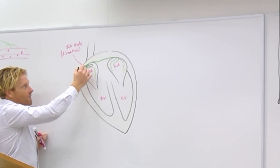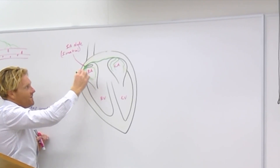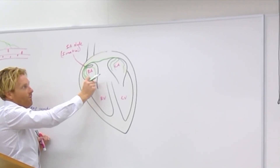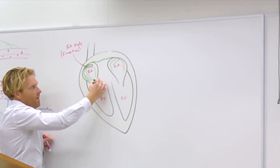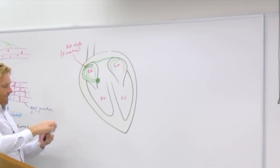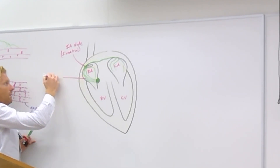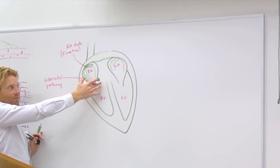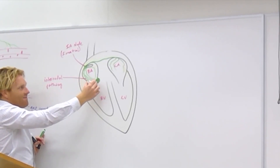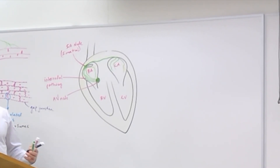Now, there's going to be another pathway that leaves the SA node, consisting of tiny little tubes of these muscle cells that stretch over to the medial wall of the right atrium. That's where you find another bundle of cells. These tiny little bundles that go from the SA node to this guy — this is called the internodal pathway. And the name of this second bundle of cells right here in the medial wall of the right atrium is called the AV node — atrioventricular, just like the AV valves. So it's the node between the atria and the ventricles.